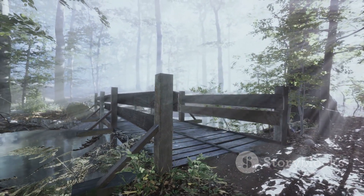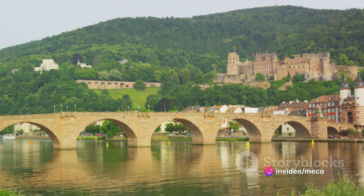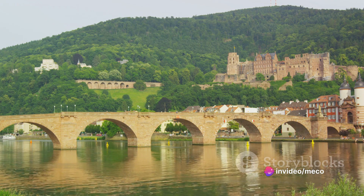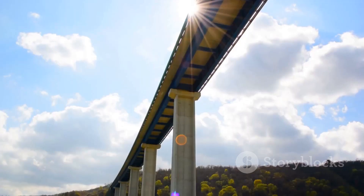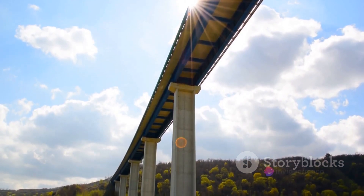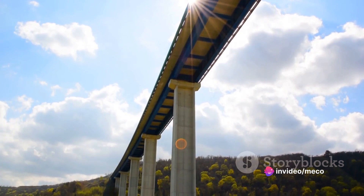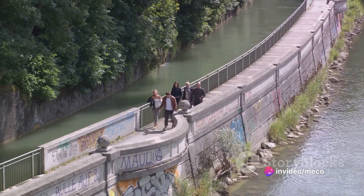Its name, Rakotzbrücke, has roots in the German language, with 'brücke' meaning bridge. However, the meaning of 'Rakotz' remains a mystery, adding another layer to the enigma that is the Devil's Bridge. With its supernatural design and eerie aura, the Devil's Bridge is a prodigy that took ten years for its completion. It's a testament to human ingenuity and a symbol of the mysterious and unknown.